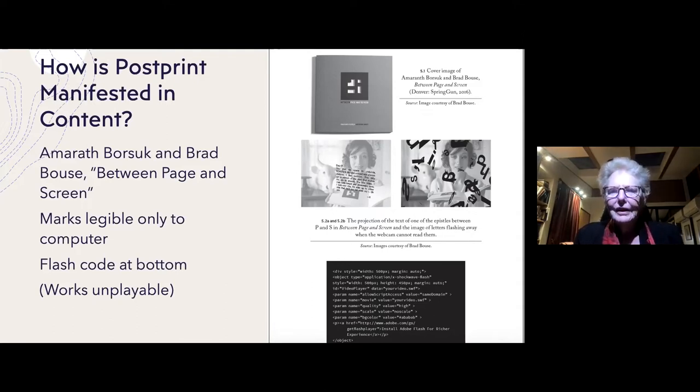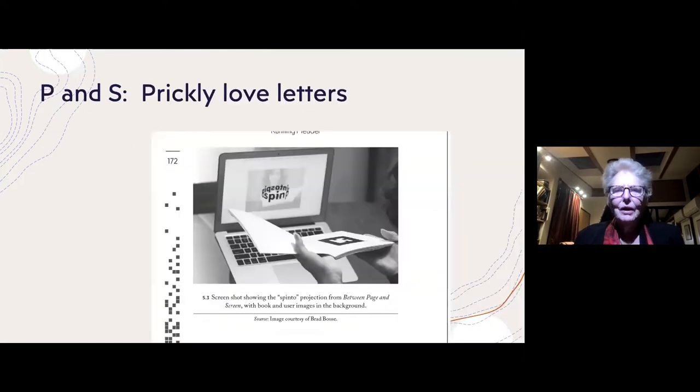Unfortunately, this book is programmed in Flash, and as you probably know, Flash was no longer supported at the end of 2020. So many works, including this book, are now unplayable — which is one of the primary obstacles to creating electronic literature: the problem of obsolescence. You can see the book being held up to the webcam and then the image being created — it's quite an innovative demonstration of what a print book can do.